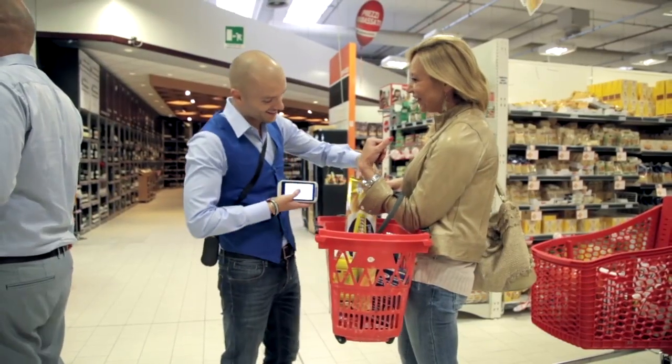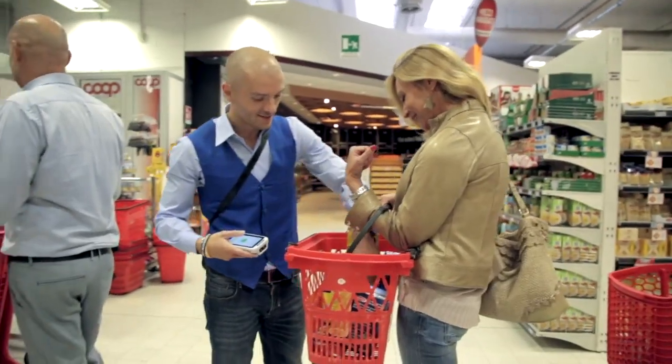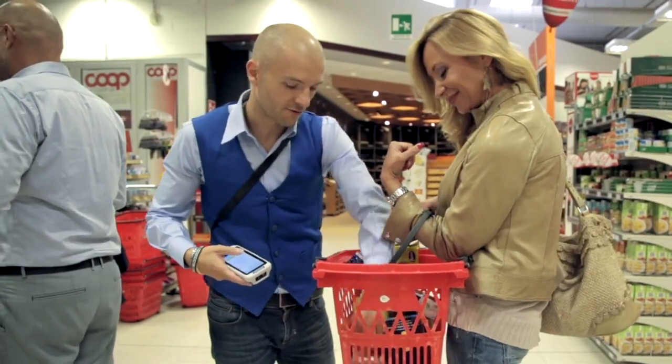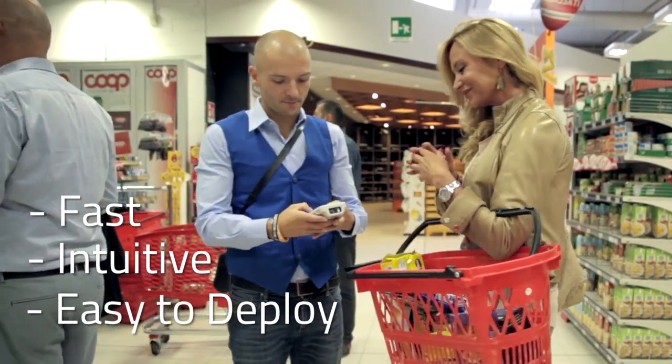The Joya device contains a database of the store's products. Each item in the basket is scanned. Items such as alcohol and tobacco that may require special attention by the cashier are automatically detected by the Joya device. The process is fast, intuitive, and easy to deploy. Once all of the items have been scanned,